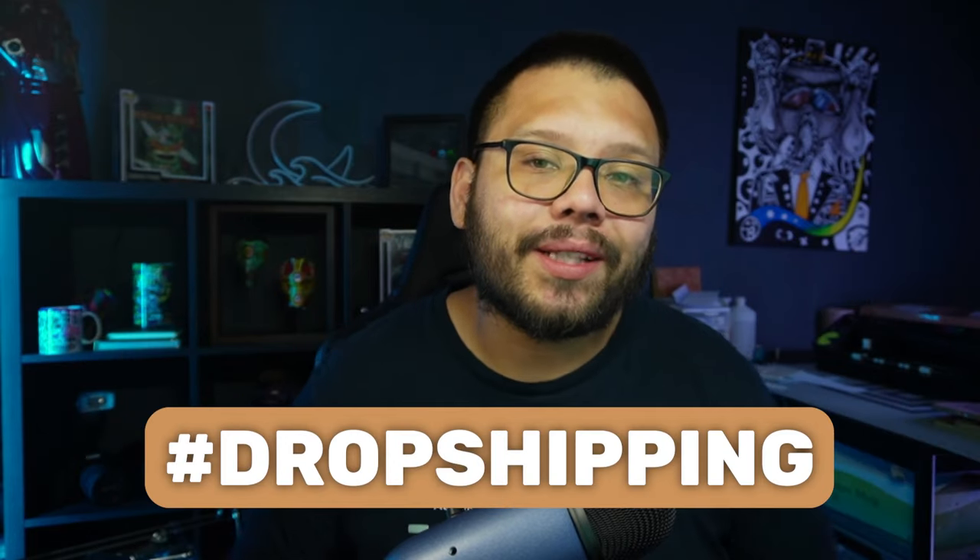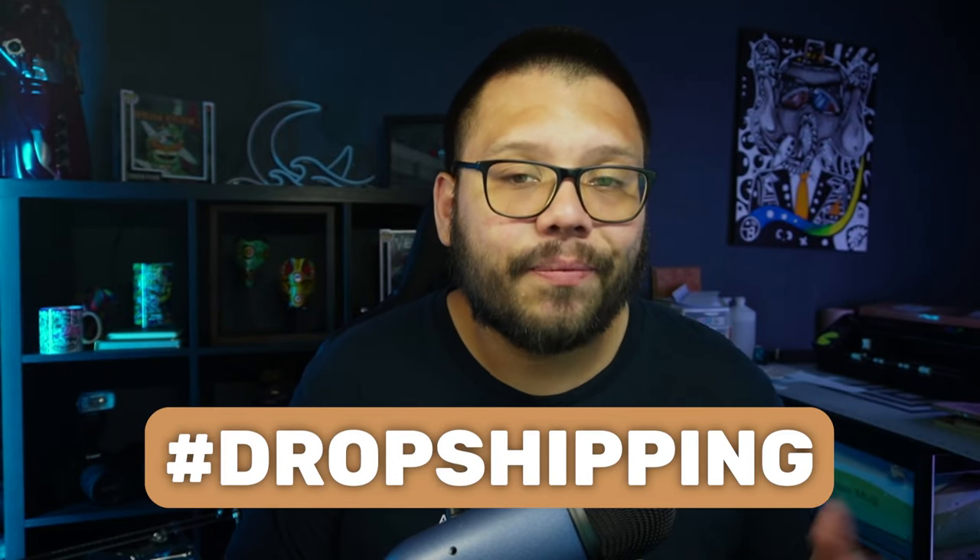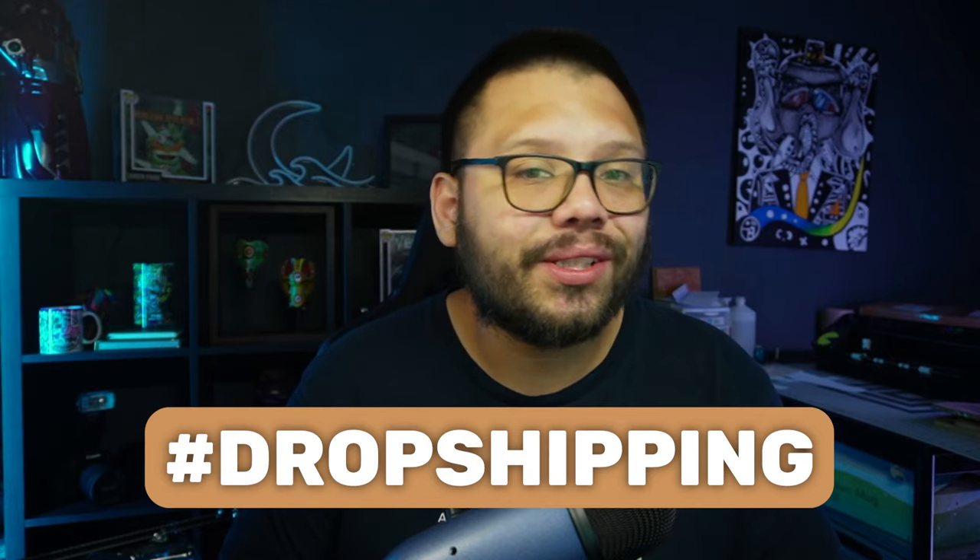If you want access to everything I'm talking about in today's video, including all of the different links and a few different tips and tricks, make sure you comment down below the hashtag dropshipping along with which one of these tools is your favorite, and I'll send you access to the cheat sheet. With that, let's go ahead and get started.